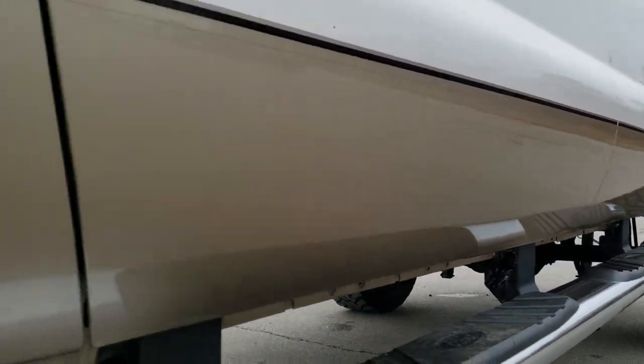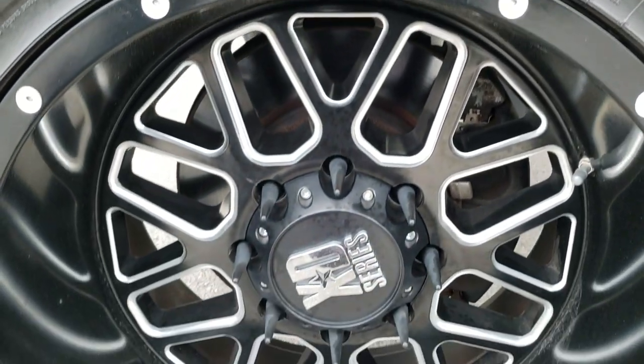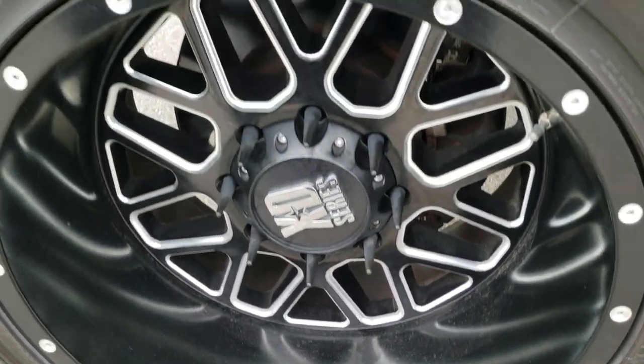If you want to check out all the photos on this truck, in the upper right-hand part of the screen is a link right to our website. Click that and check us out there.